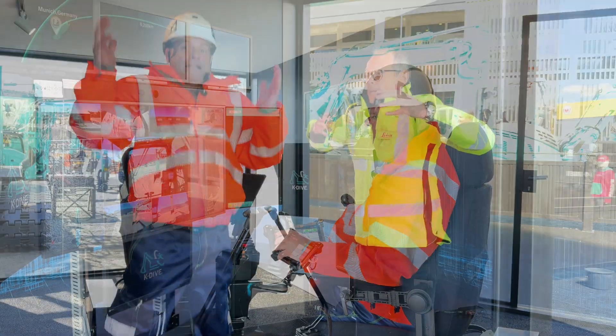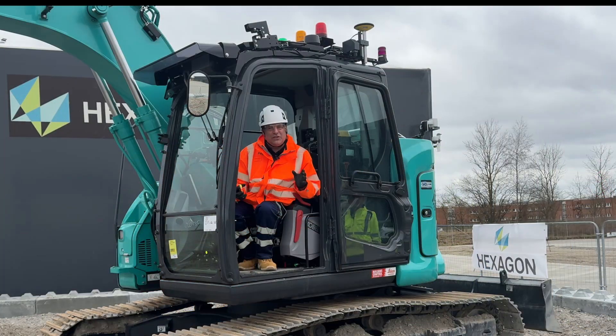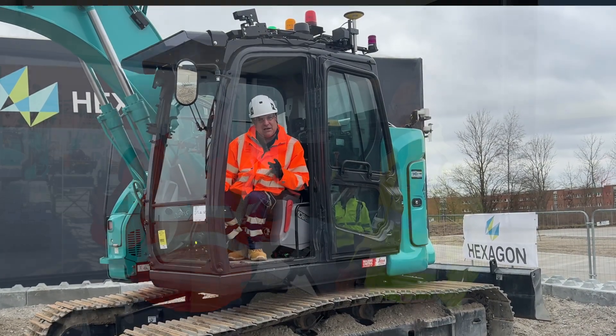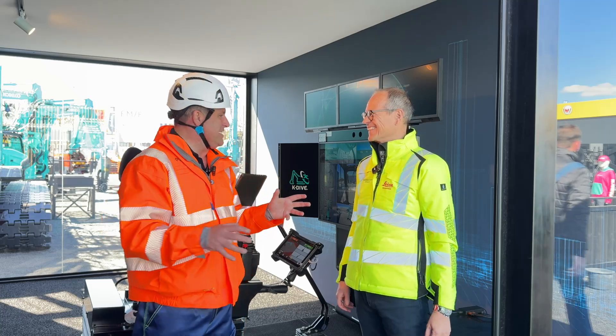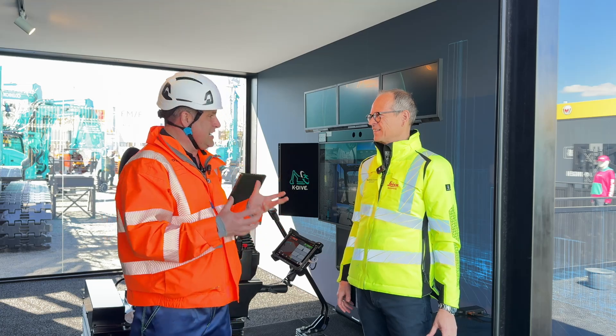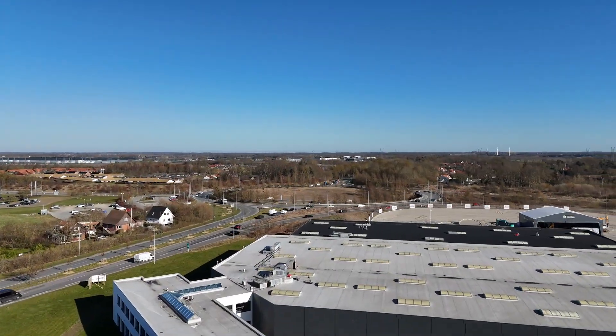Peter the K-diver here, now here we are at Bauma. This is a cab that I'll be sat in with the K-dive team. I'm just going from the booth here on the Kobelco stand into the Denmark facility, where I visited just a few weeks ago.